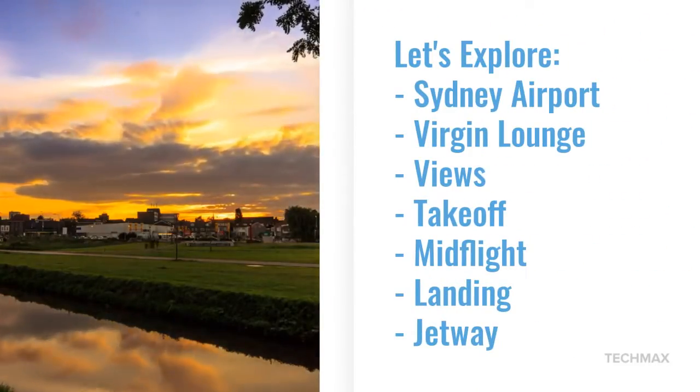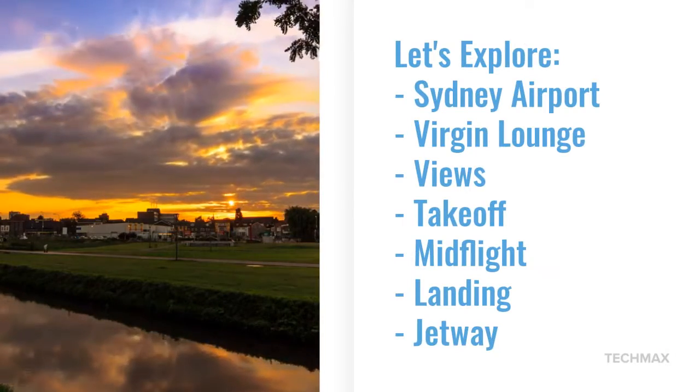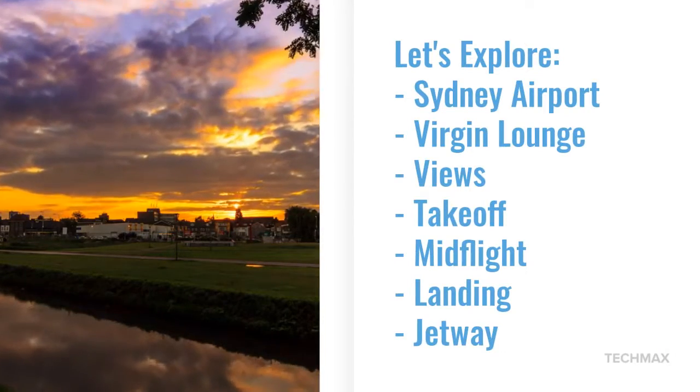Let's explore Sydney Airport: the Virgin Australia Lounge, views, take-off, mid-flight, landing, and of course the jetway.